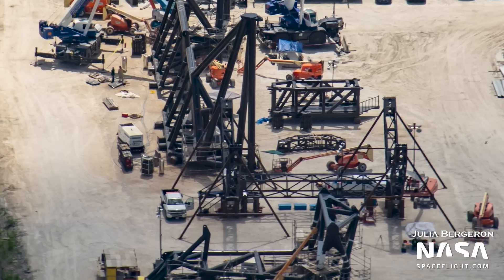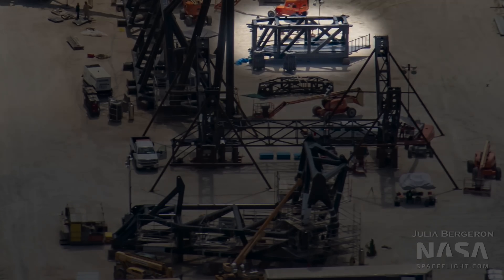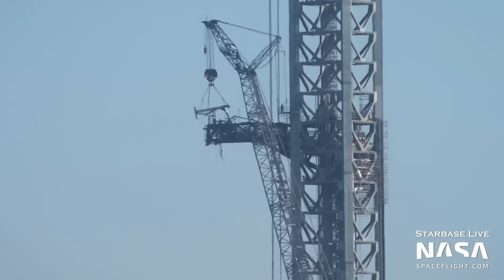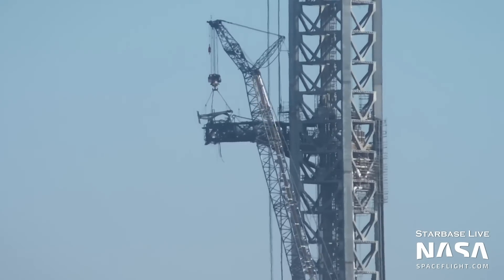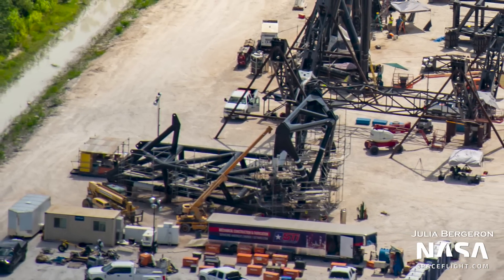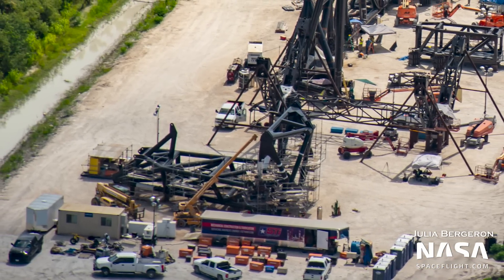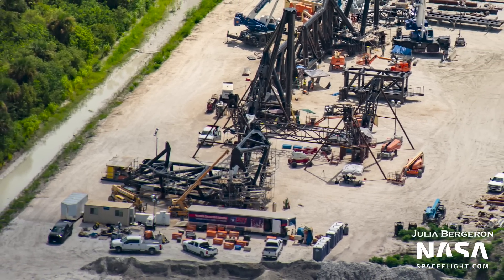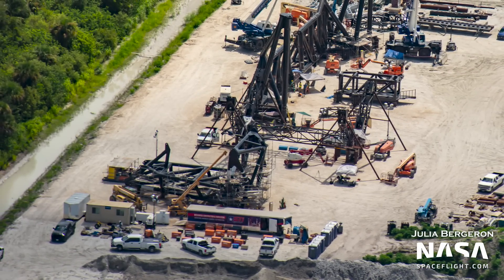As for the QD arm, we can see here where the ship umbilical will eventually go. At Starbase Boca Chica, the main body of the QD arm was installed first, and then the pedestal for the ship umbilical was installed next. It's likely we'll see a similar approach here, or perhaps the whole QD arm will be installed as one on the tower. Either way, we should know soon, as the tower level that hosts the QD arm will be the next one to roll out to 39A.